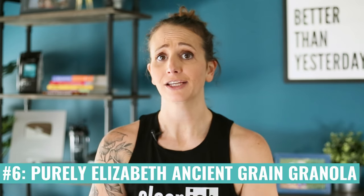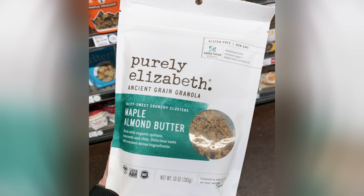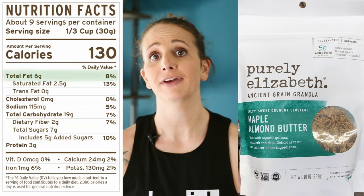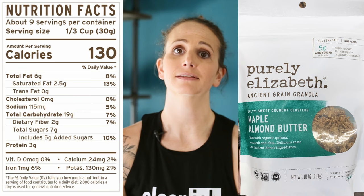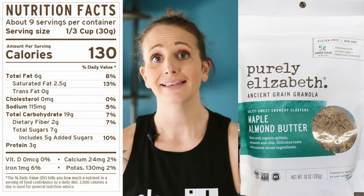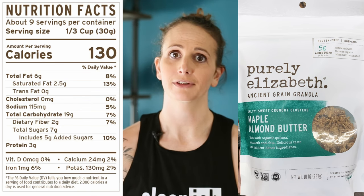For granola, the Purely Elizabeth Ancient Grains granola is gluten-free and lower in sugars compared to a lot of granola options. They use organic coconut sugar. It's richer in healthy fats compared to other items on this list, making it more calorically dense but with real nutritional value. That means you're going to get protein and fiber and feel fuller longer.